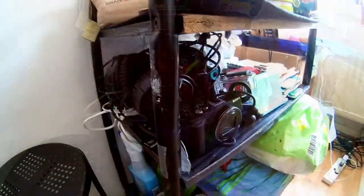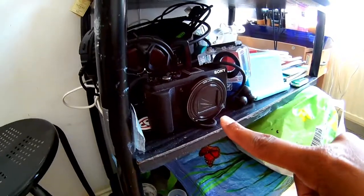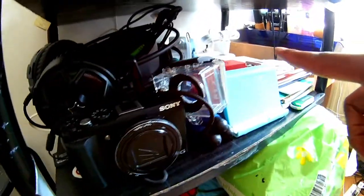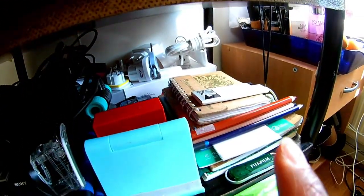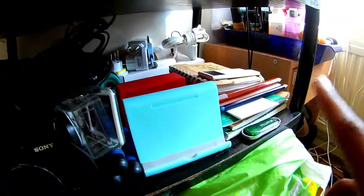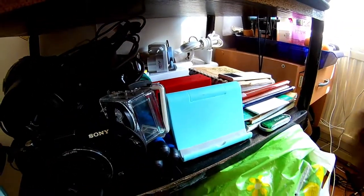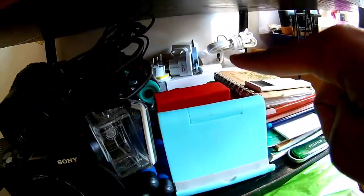On the next shelf I have my tech items. I have two cameras actually — one of them is like an action camera which I keep in that clear plastic thing — and my little mini speakers. Most of these are actually gifts. My iPad Nano from ages ago. My books and things — I'm actually writing a little book which is going quite well at the moment, so hopefully that continues on.